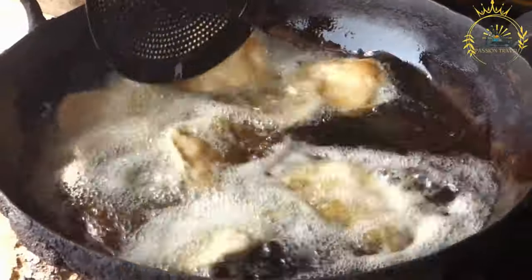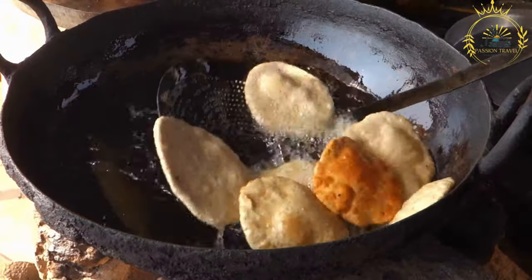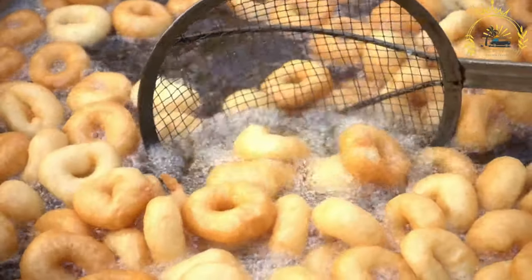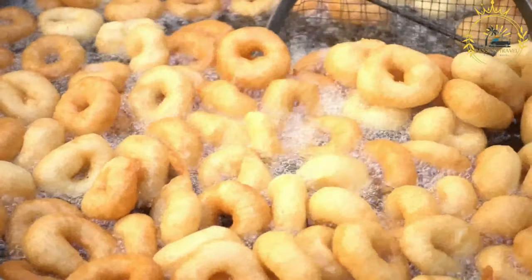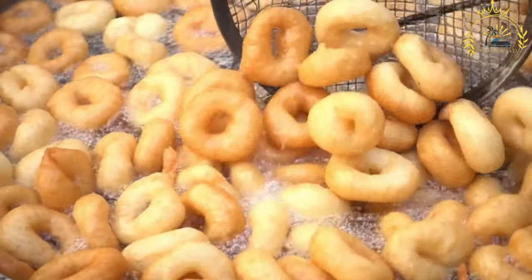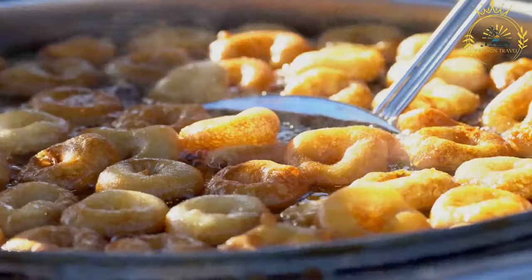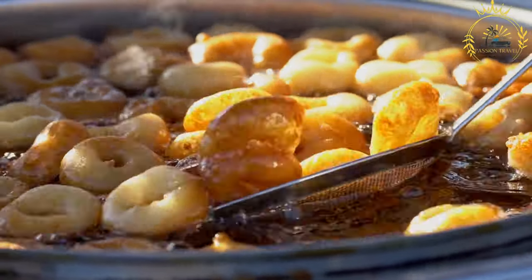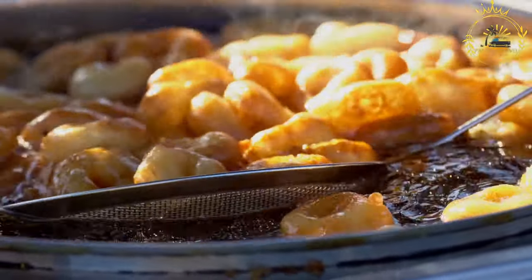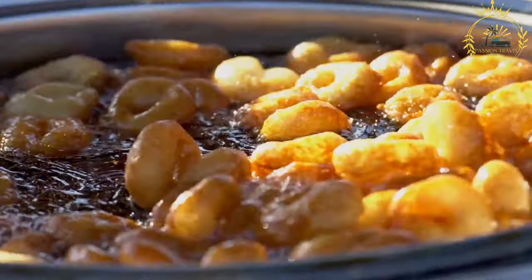Once fried, sfenj are removed from the oil and drained on paper towels. They are typically enjoyed while still warm, served plain or dusted with powdered sugar. Some variations are dipped in honey or flavored with orange blossom water or rose water. Often sold by street vendors, sfenj are popular for breakfast or as a snack with tea or coffee, and are a cherished part of Moroccan cuisine.